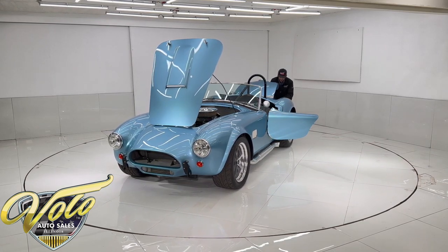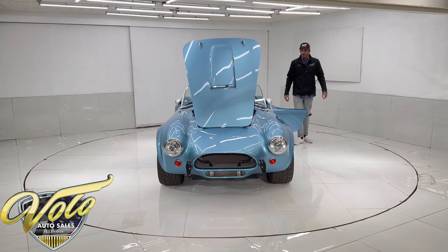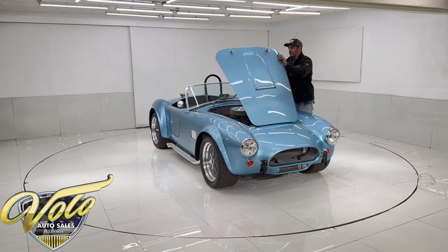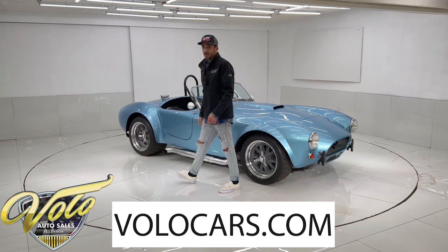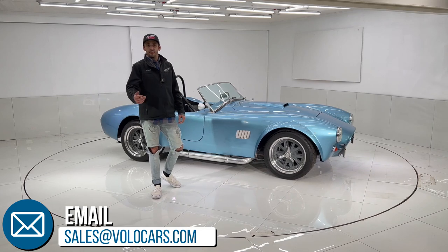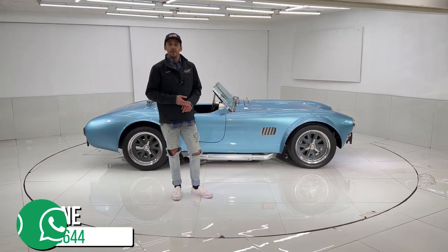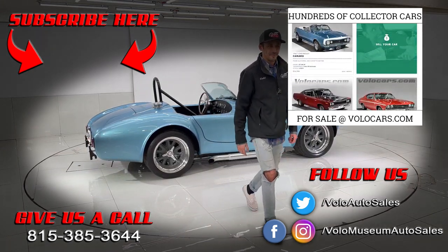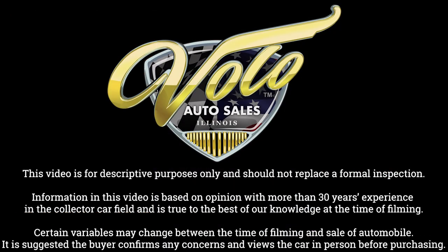All right, guys — that was my impression of the '66 289 Unique Cobra. I had an absolute blast. Even though it was a little cold out, it was well worth driving. Tons of fun. If you're interested in purchasing it, visit VoloCars.com and click on the Buy It Now button. Put in your information to secure a deposit — that way you're the first one to get it. Or give us a call and ask for me directly. I'm more than willing to help you out. I can set you up with financing if needed and arrange shipping right to your door. Visit VoloCars.com — but hurry up, because I might buy it before you. Thanks, guys. We'll see you next time.